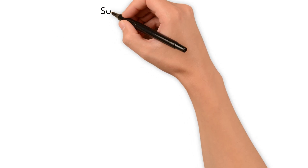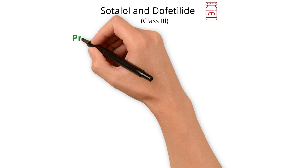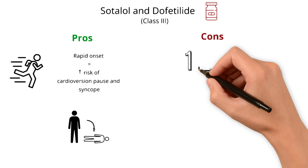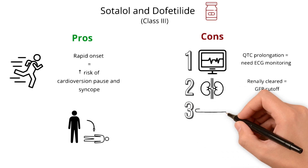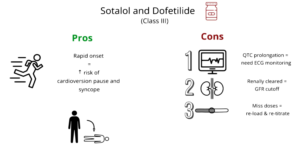Next, we have sotalol and dofetilide, the two other class 3 antiarrhythmics. A pro of these two medications is their rapid onset conversion. However, that comes with a higher risk of conversion pause and syncope. There are five major cons. First, they prolong the QTc, so they require close ECG monitoring — usually inpatient — during dose titration. Second, they are renally cleared and hence have GFR cutoffs. Third, if several doses are missed, the medication must be reloaded and retitrated, usually inpatient.